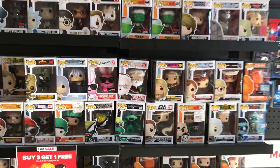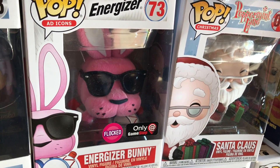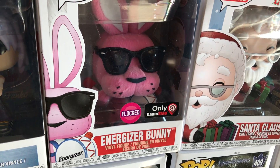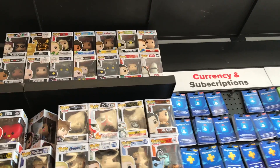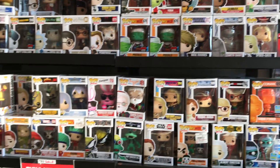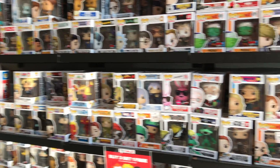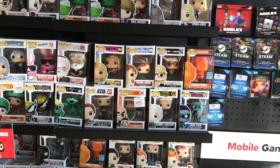I'm seeing this Energizer Bunny, which used to be a Funko Shop exclusive, but they started giving GameStop some Funko Shop exclusives. And there's a Porg up there. That's really all that's interesting, so I'll dig around and see if there's anything.